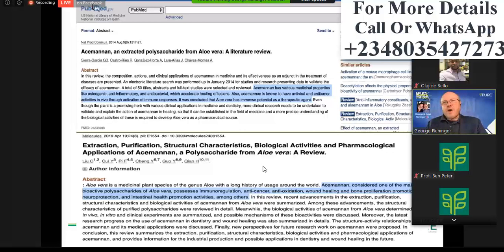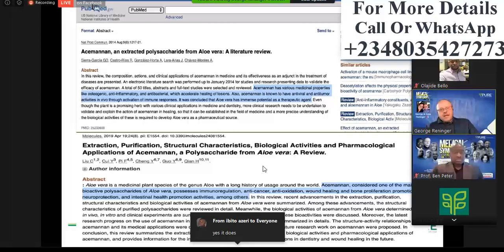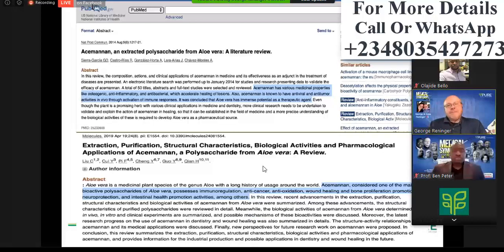That's the function of what happens when cellular communication is correct — the body knows to dial it down or to turn it up. Anti-cancer, anti-oxidation, wound healing and bone proliferation promotion, neuroprotection, intestinal health promotion activities, among others.